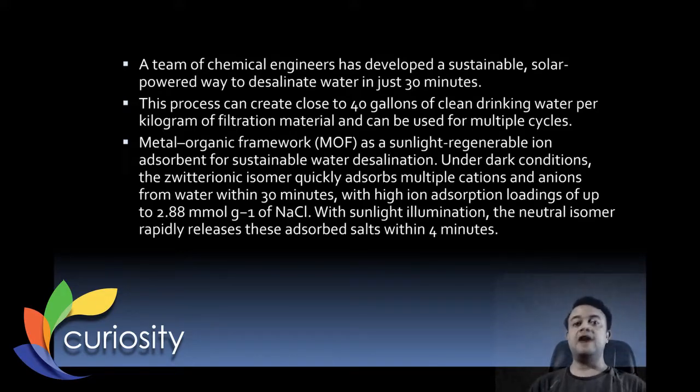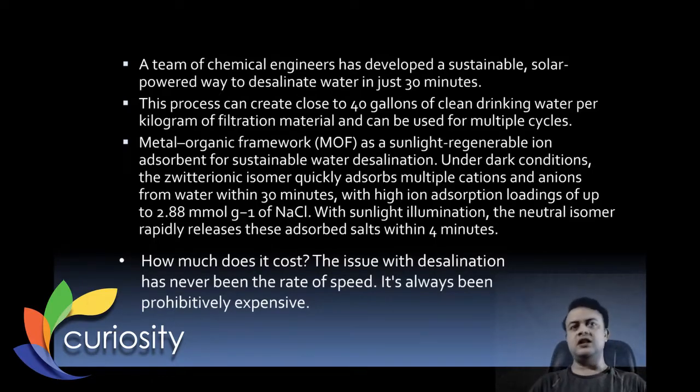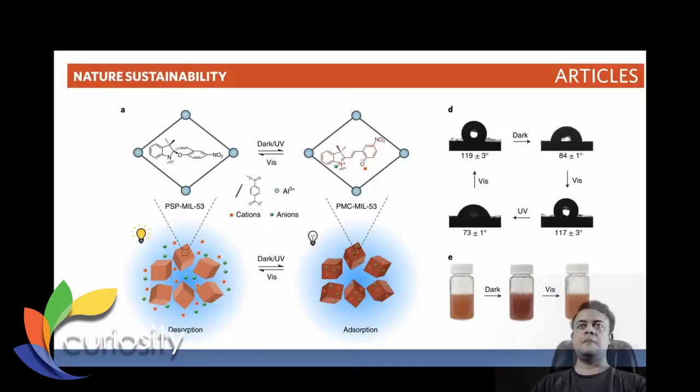With sunlight illumination, the neutral isomer rapidly releases the adsorbed ions within four minutes — it's basically a dark-light cycle. The issue with desalination has never been speed; it has always been prohibitive cost. Let us wait and watch after scale-up whether this technology is truly cost-efficient. Exciting proof of concept — let us wait for this technology to scale up and hit the market in the near future.